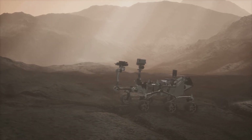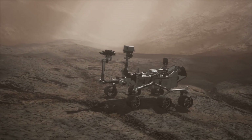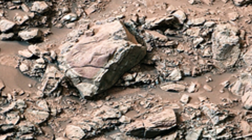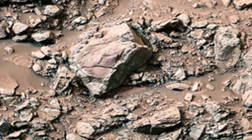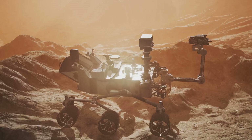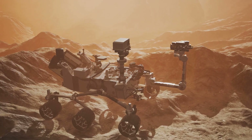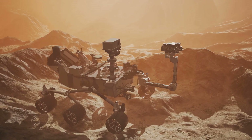Since landing in 2012, Curiosity has been on an incredible journey exploring the Gale Crater. It has driven across craters, climbed hills, and even drilled into rocks to uncover Mars's secrets. Along the way, it has sent back breathtaking images and valuable data, enriching our understanding of the red planet.